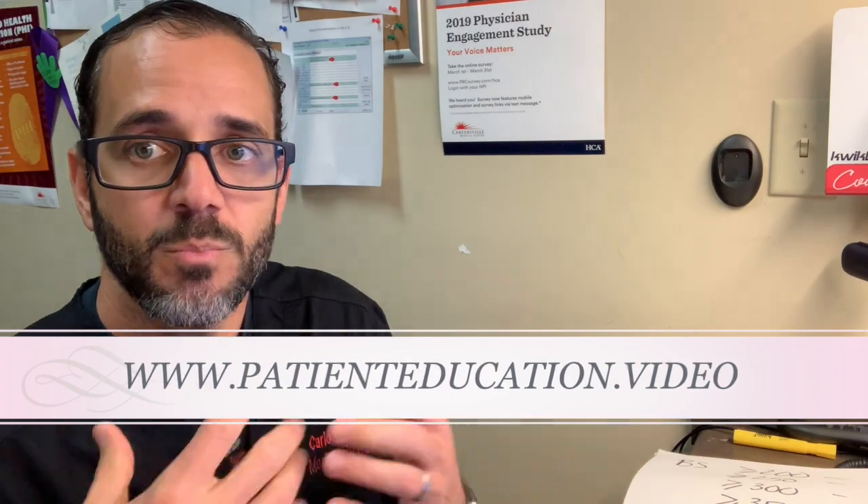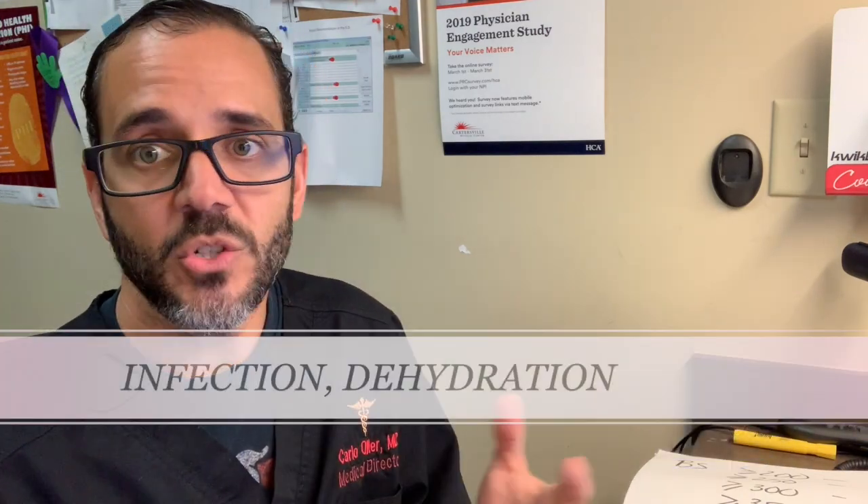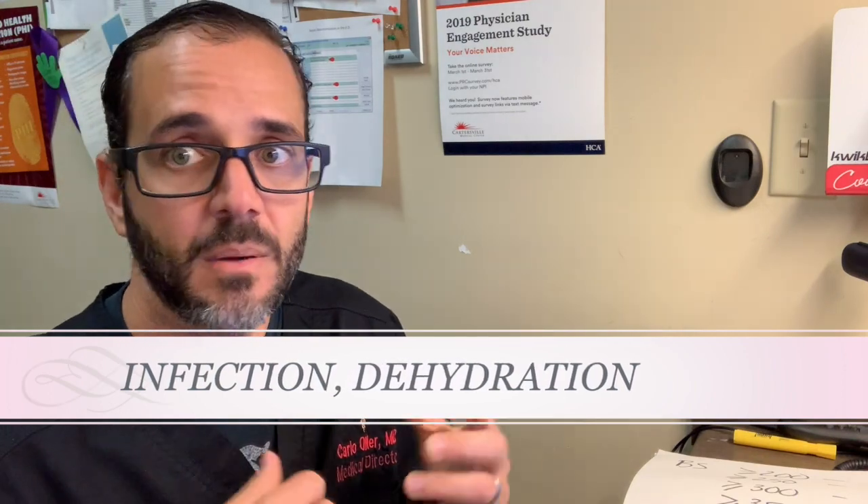The reason I made this video is that two out of four patients I saw this Monday morning came in because their sugars were elevated. They were already on blood sugar pills, but it wasn't working — their sugars were out of whack. In the ER, we first make sure they're not in DKA or ketoacidosis, and that there's no medical reason causing the spike, like infection or dehydration.